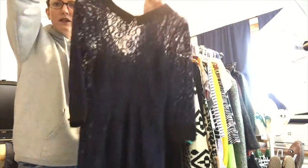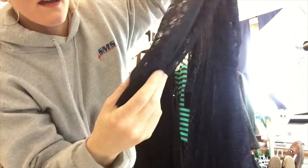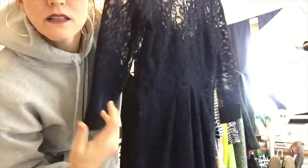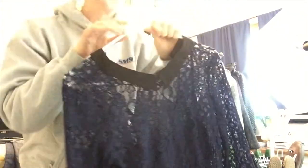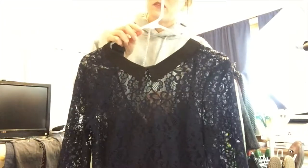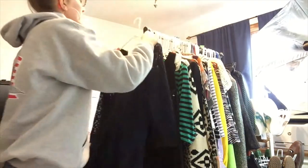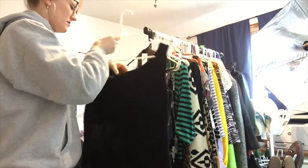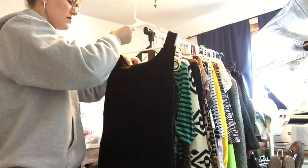This is a BCBG Generation dress in excellent condition. You can see the lace here, very pretty, and it has a button detail on the back. It's a super pretty dress and it does have the slip lining inside, so it would look adorable on someone.